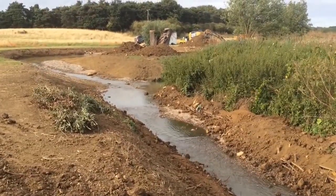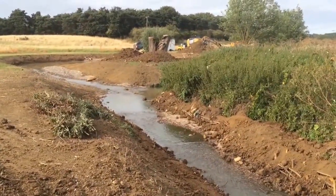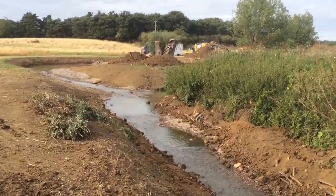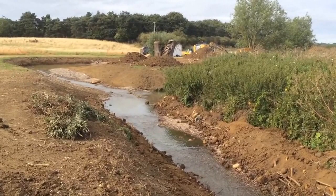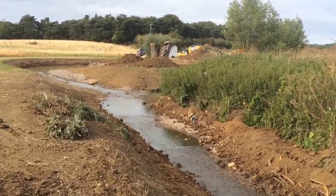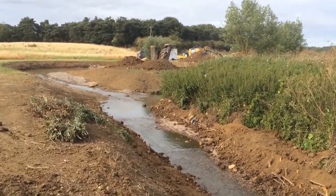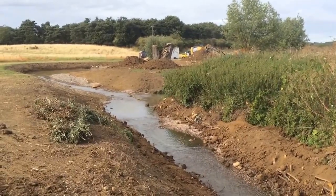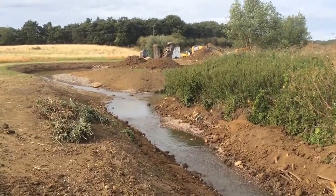Here we are down by the Longmeadow and this is the Carent Brook within the Carent catchment area. It's a fantastic little project that I've been working on alongside John Clark, our conservation advisor here. We've got some funding through the Environment Agency, and they've been fantastic with the resources they've helped us put together down here to actually re-meander this little stream.